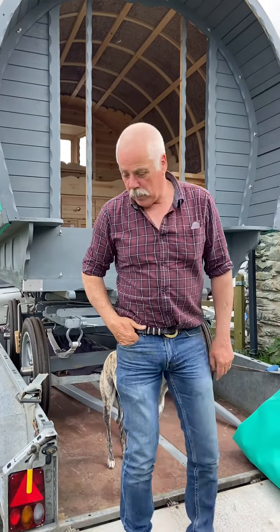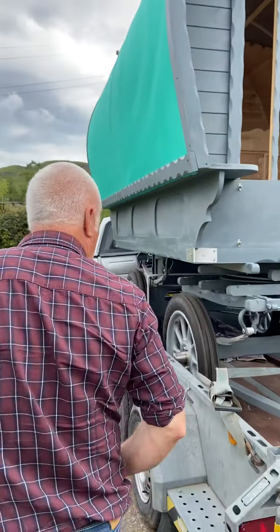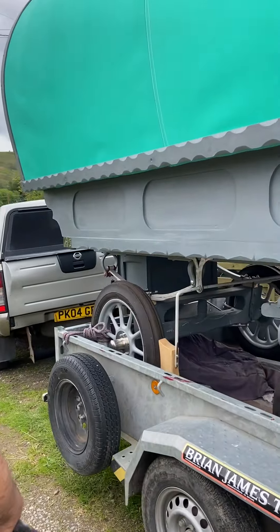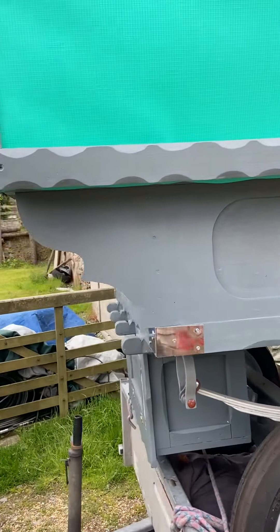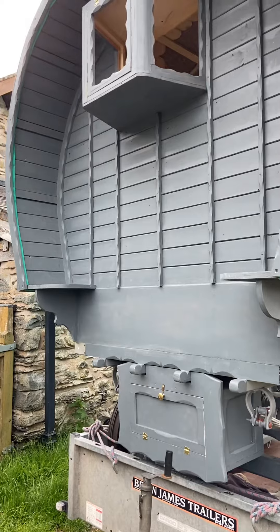I'll just show you around it again a little bit more. I tell you what, it's light as a cork as well - we pushed it onto this trailer no problem at all. There wasn't any need for the winch or anything, it went on there a treat, no problem at all.